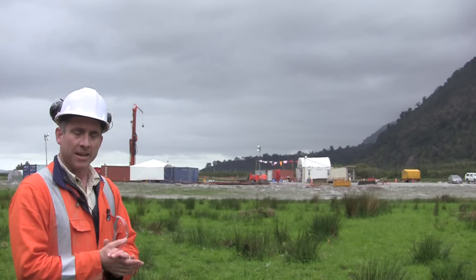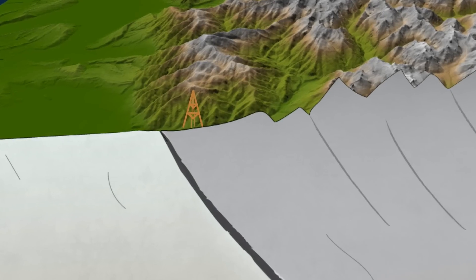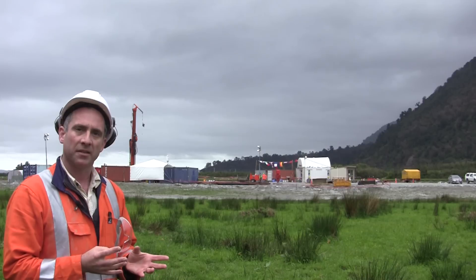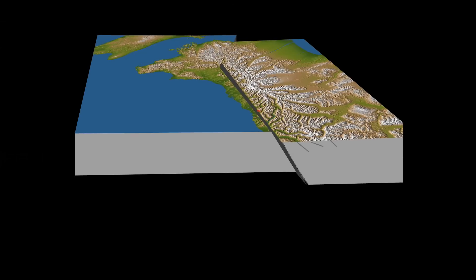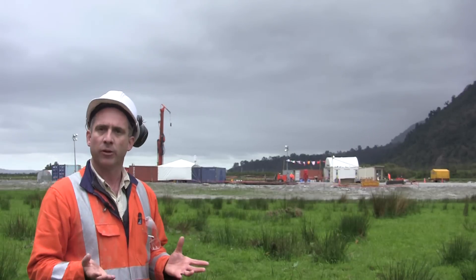Here we are in the Whateroa Valley, very close to the Alpine Fault. It dips down beneath the mountains at an angle of something like 40 to 60 degrees, and by drilling down into it we expect to intercept it at a depth of several hundred meters. We understand quite a bit about the radiation of seismic waves from an earthquake, but what we don't really understand is the physical conditions in the Earth's crust at the time of the earthquake. So we have to get at this sort of information using as many different techniques as possible.